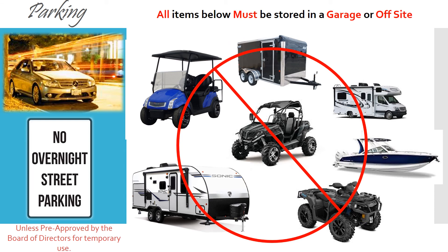Parking and storage within the community: There will be no overnight street parking allowed unless pre-approved by the Board of Directors for temporary use. All items such as boats, trailers, and RVs must be stored in a garage or off-site.